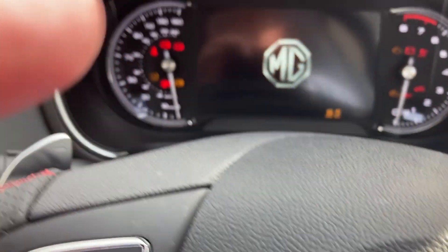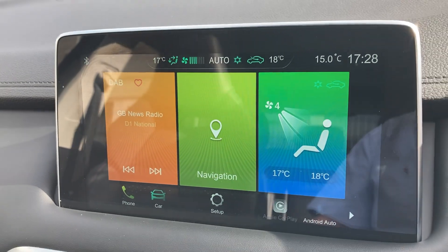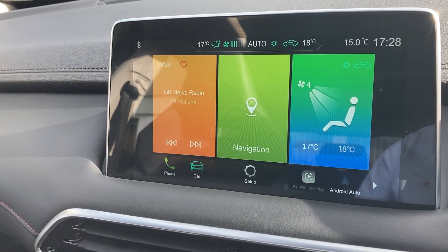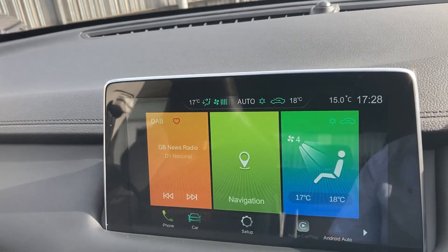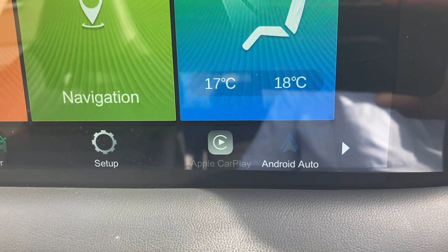I'll start the engine up. As we come along, you'll see this 10-inch multi-unit screen which will have your DAB radio, navigation, and climatic control. It also has the facility for Apple CarPlay and Android Auto.